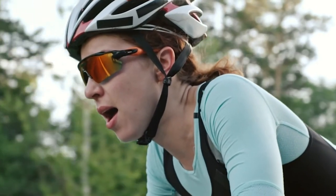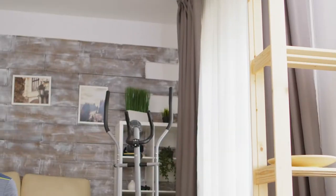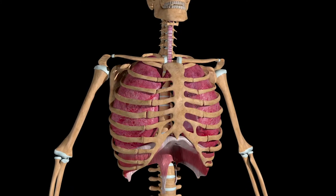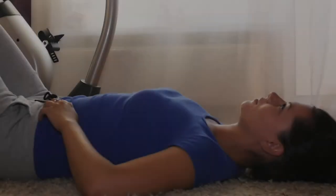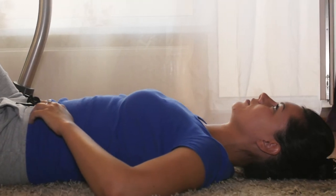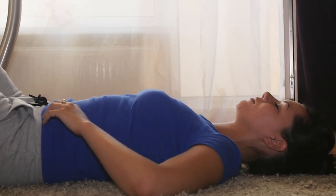It doesn't involve anything esoteric or any kind of breath work per se. If you watch the diaphragm, it moves up and down. When we inhale, our diaphragm moves down because the lungs expand, which creates more space for our heart. Blood flows a little bit more slowly through the heart, and then the brain sends a signal to speed up our heart rate.